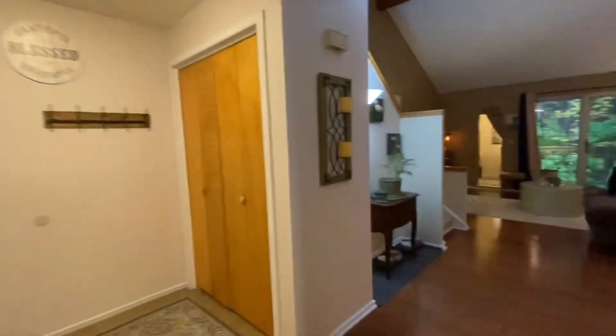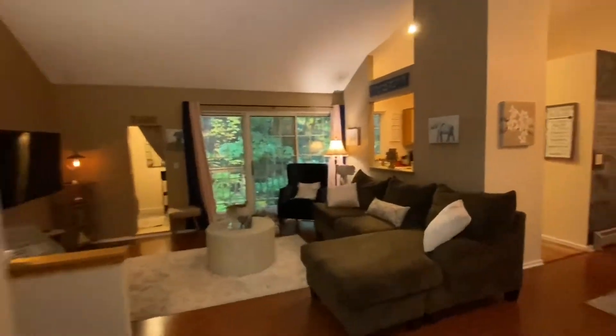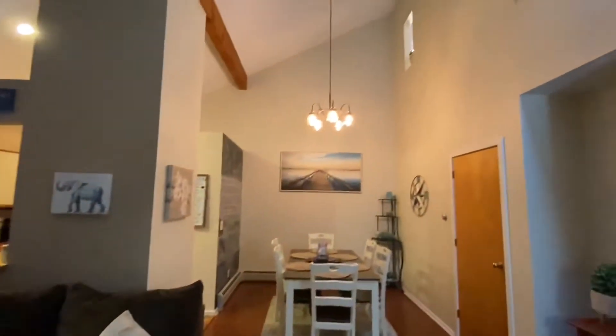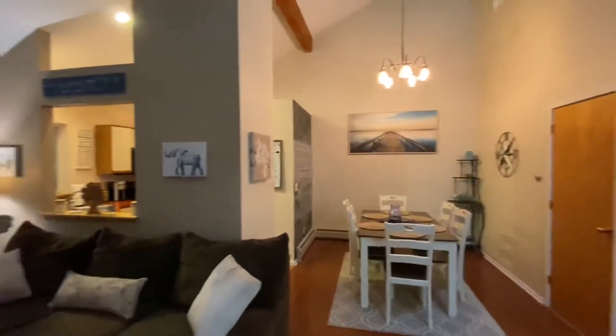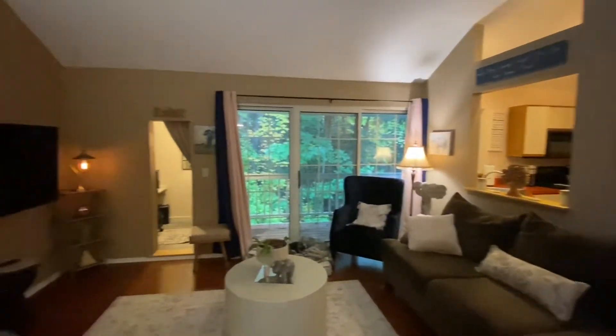Let's go ahead and check out this living room. Beautiful, open, grand — high ceilings. Just check this out, you're going to love this. Look at the high ceilings and the beams that are finished off — it's absolutely gorgeous. Nice open floor plan here.